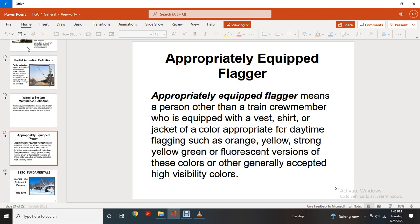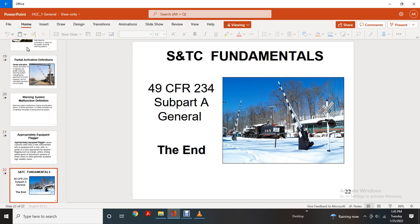Appropriately Equipped Flagger definition: a person other than a train crew member who is equipped with a vest, shirt, or jacket with a color appropriate for daytime flagging, such as orange, yellow, strong yellow-green, or other generally accepted high-visibility colors. SNTC Fundamental Title 49 CFR 234 Subpart A: General. The End.